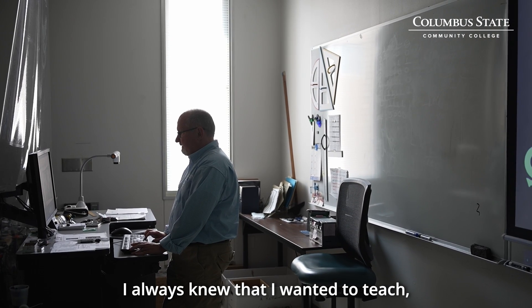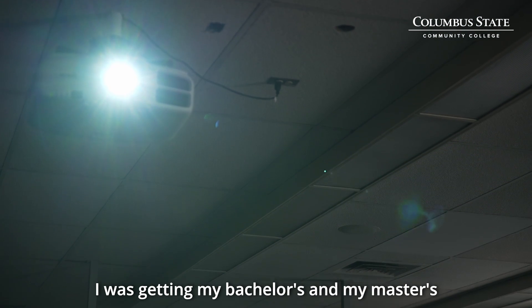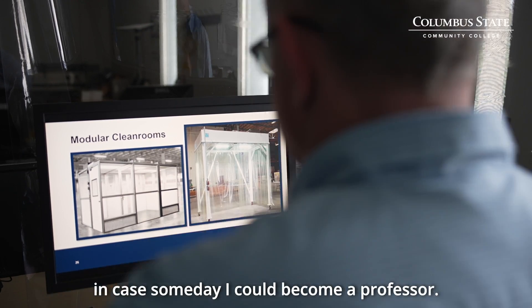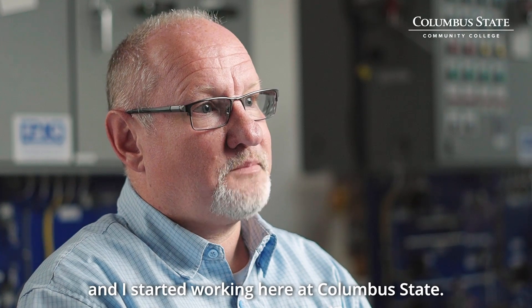I always knew that I wanted to teach, and so behind the scenes I was getting my bachelor's and my master's, trying to set myself up in case someday I could become a professor. Luckily, five years ago that experience all paid off and I started working here at Columbus State.